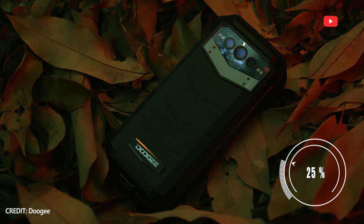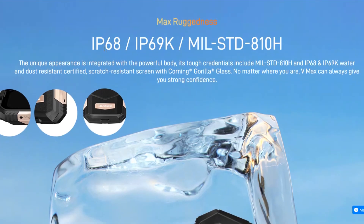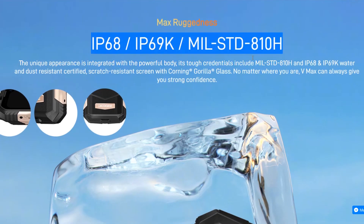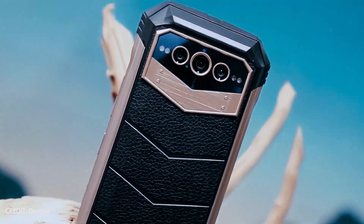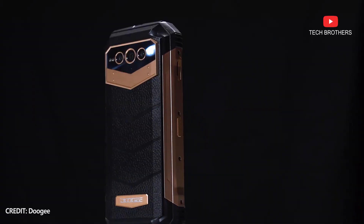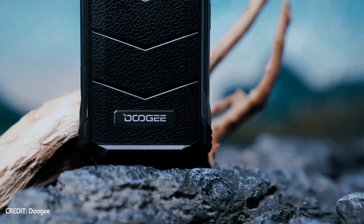Talking about the design of the new Doogee phone, the rear panel has a leather coating. The side faces are metal, while the corners are rubber. The smartphone comes with a side-mounted fingerprint scanner. If you are interested in the thickness of the Doogee VMAX, it is 27.3mm — it is a really thick and massive smartphone.